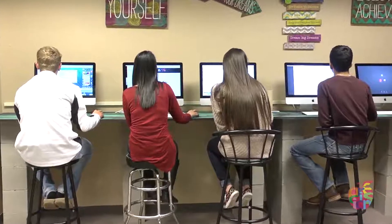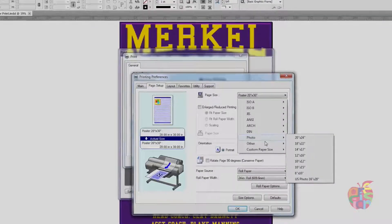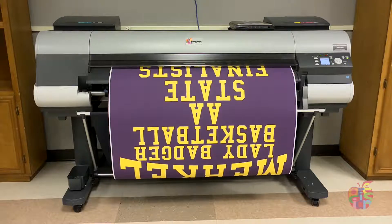Another key benefit of the One Touch Plus printer is that not only can it be used in the scan-to-print option, it can also be networked. Teachers and office staff can all print to it through the network. The printer can be housed in a teacher workroom and anyone can send the print job to it through the network.